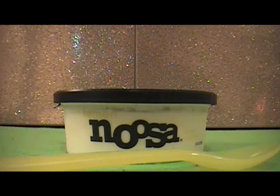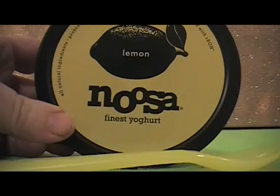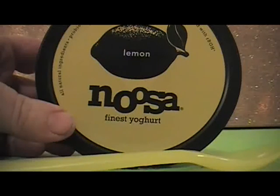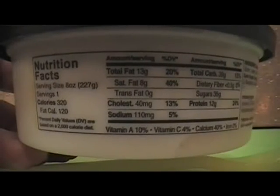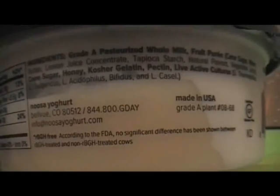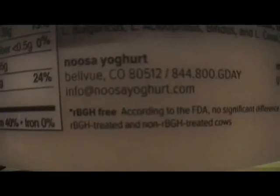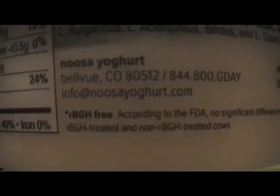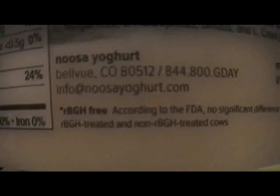This is a taste test for Noosa Finest yogurt. All natural ingredients, probiotic, with whole milk from happy cows never treated with RBGH. Here's the nutrition facts and the ingredients. Go to info.NasaYogurt.com if you want to find out more about this kind of yogurt.